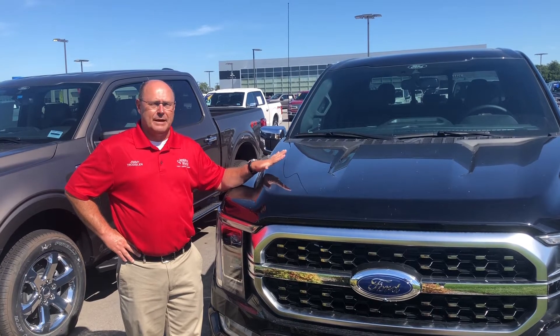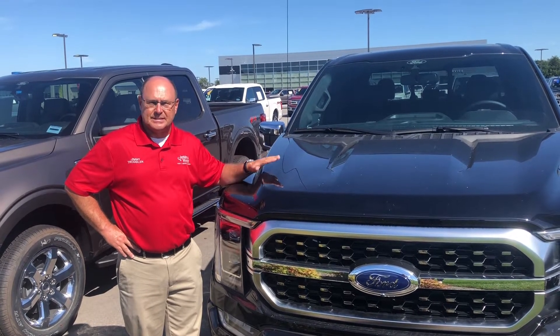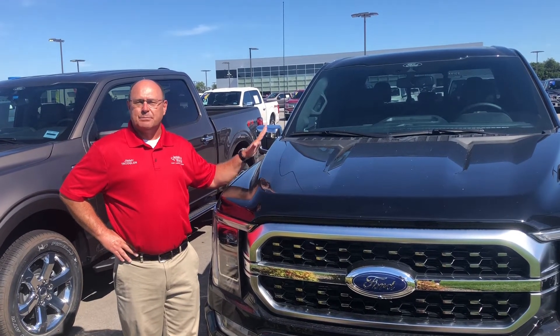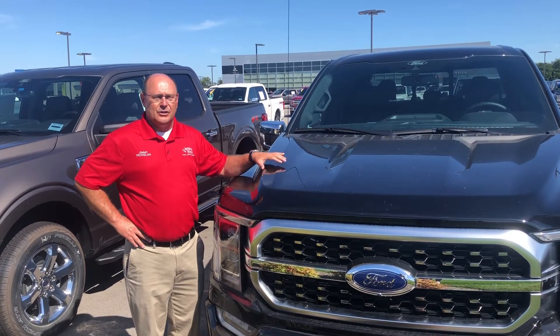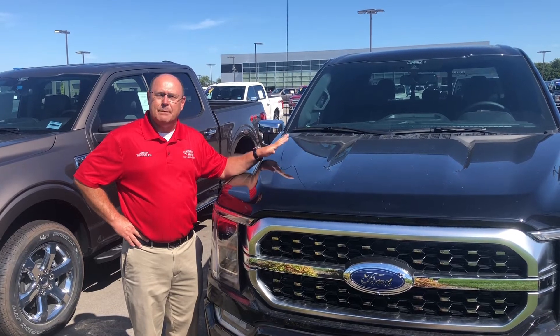You're going to hear a whole lot about this hybrid over the next few years because this is kind of a trendsetter. Of course, Platinums — you have everything on these trucks: leather interior, all the safety features, towing capability, everything that you want.